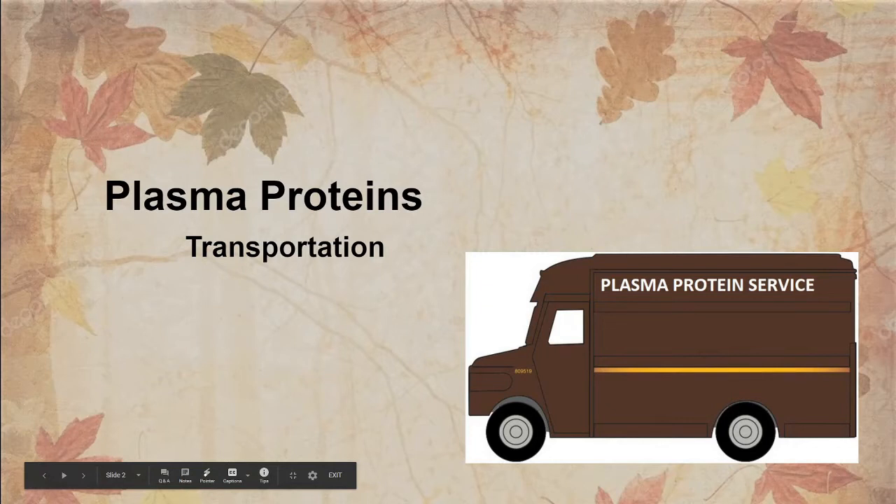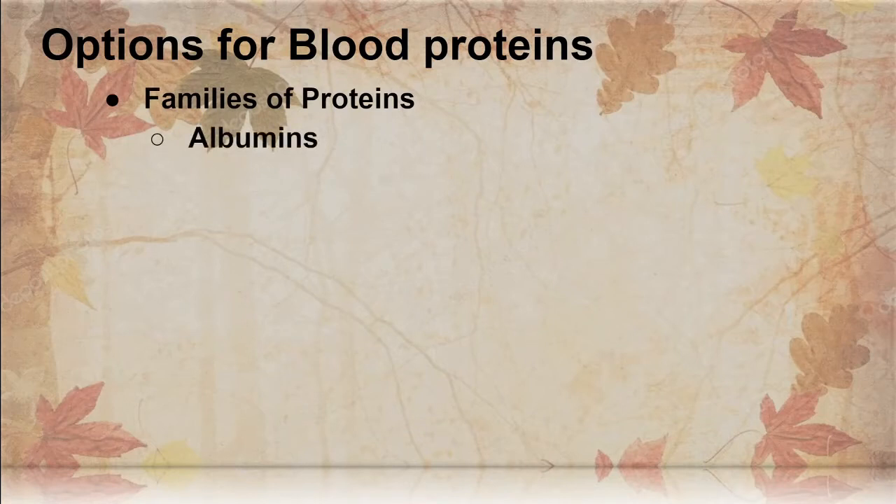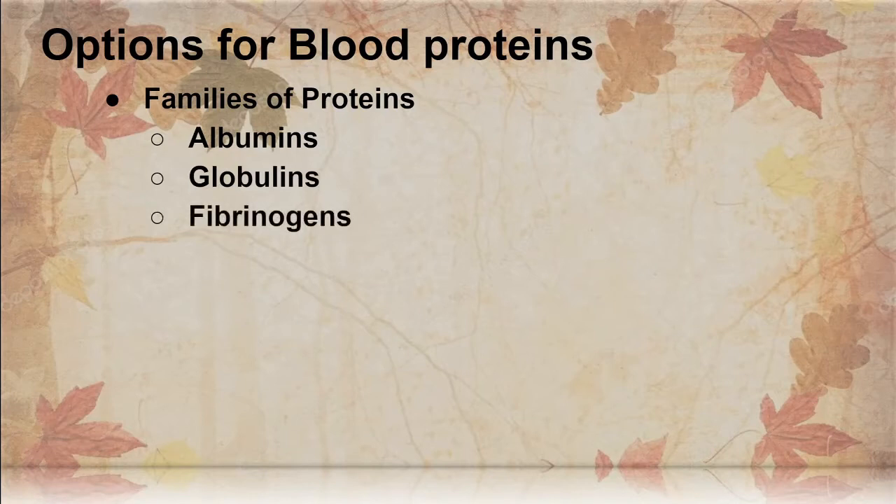Think of the plasma proteins as transportation units, kind of like UPS. Blood proteins come in different families. We have the albumins, which we'll discuss in more detail. We have the globulins, which participate in the immune system. We have the fibrinogens, which are for blood coagulation.